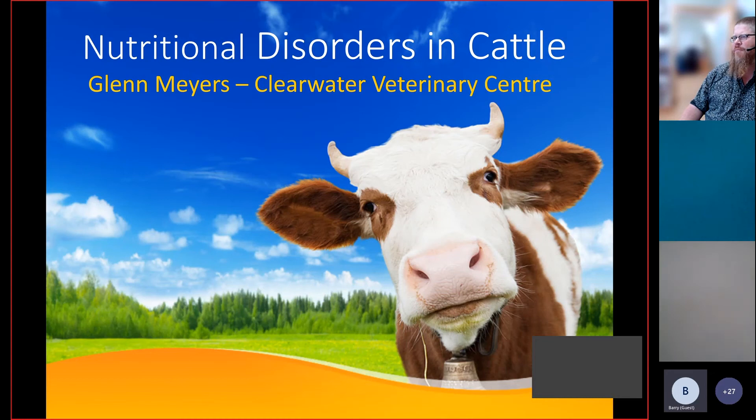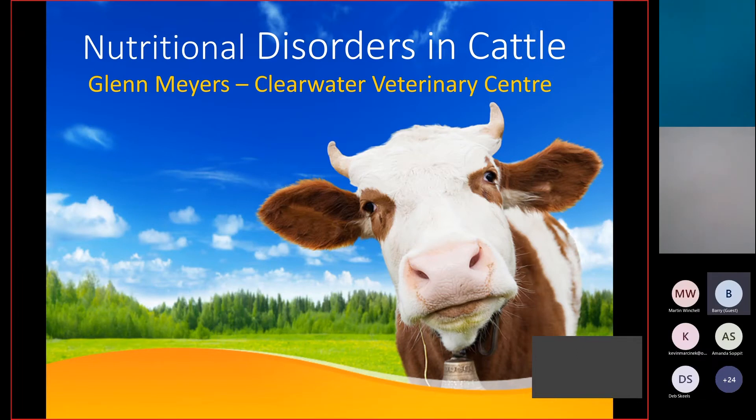Thank you, and hello everyone. Thanks to Ann for the latest market updates — always informative — and to Barry for some of the relative information on feeding in a tough drought year like this year. I'm going to take this time to go over a few of the nutritional disorders that we see in cattle.